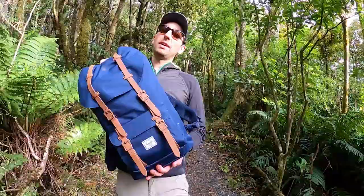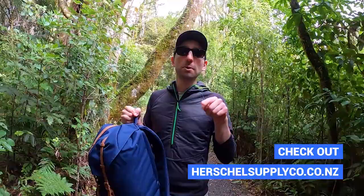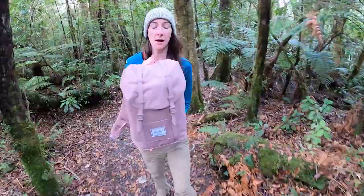Spoiler alert: we do really like them, and no matter what I would have actually spent my hard-earned money to buy them. There is also an affiliate link to help support the channel, but you can also go to herschelsupplyco.co.nz to buy it straight away without affiliate links.